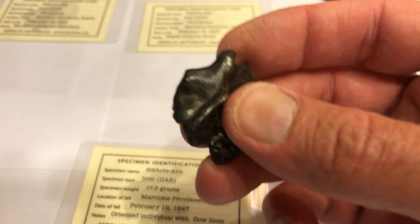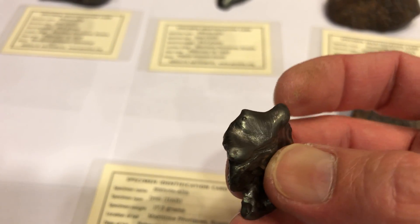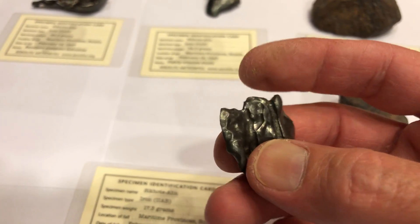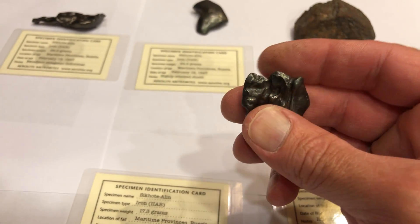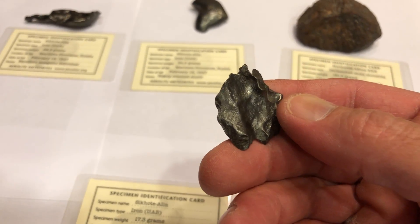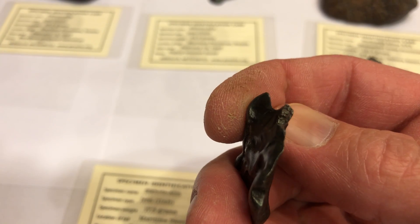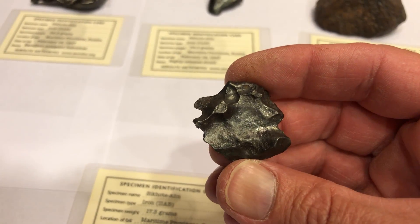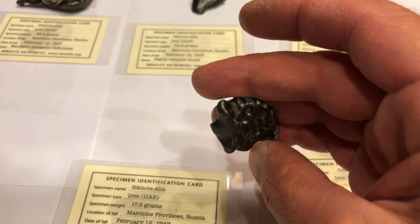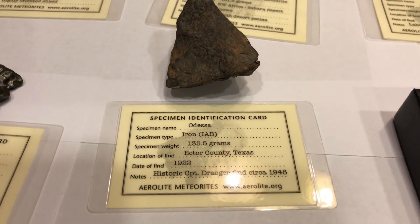I've got another Sikhote-Alin here — 17 grams, an oriented individual with flow lines. You can kind of see the flow of the wind as this thing was flying at Mach-whatever, melting away. It looks like it impacted something, had some wind disturbance — a real blast of wind, pieces hitting it. You can see where it ripped off at the last piece. It's not melted at that part — you can tell it was part of a bigger body, and you can tell which way it oriented itself as it pulled off the side.